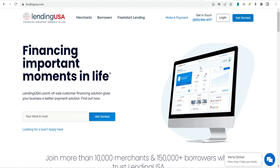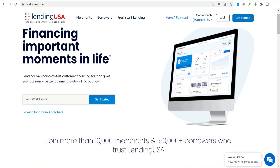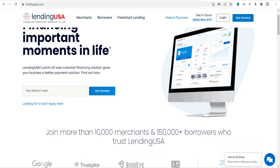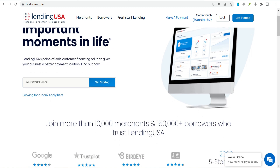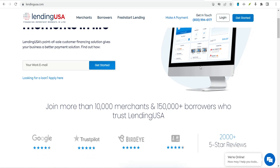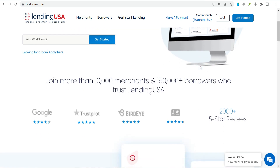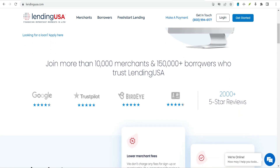How can you qualify for a Lending USA personal loan? To be eligible, you'll need to be at least 18 years old with a Social Security number and reside in a state where Lending USA does business. On the underwriting side, you'll go through a credit check to determine your credit history, income, and ability to repay the loan. Lending USA does not disclose specific loan qualifications or minimum requirements, but some applicants may be declined due to a low credit score, insufficient income, or other financial factors.